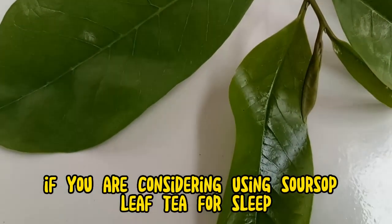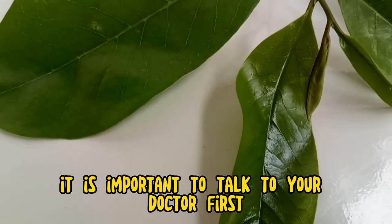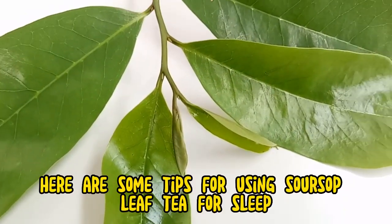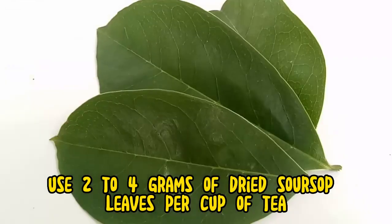If you are considering using soursop leaf tea for sleep, it is important to talk to your doctor first. They can help you determine if soursop leaf tea is right for you and can advise you on the best way to take it.